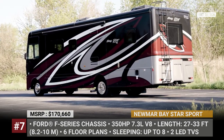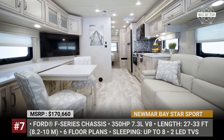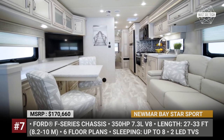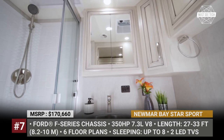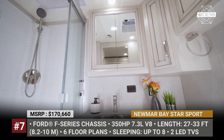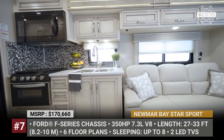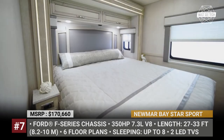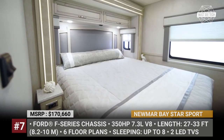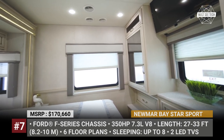The Baystar range includes just six floor plans, all featuring a propane furnace with ducted heat, brisk central air conditioning, several TVs, and a fully equipped bath. The kitchen area is also fully prepared for cooking, with lots of work surfaces, a three-burner range oven, convection microwave, and a wood panel fridge. Depending on the chosen layout, you get a king-size or a queen bed, several dinette and sofa options, and bunk beds.